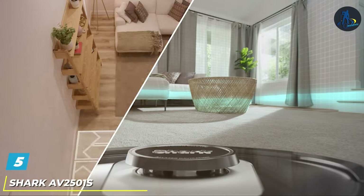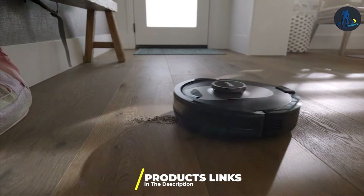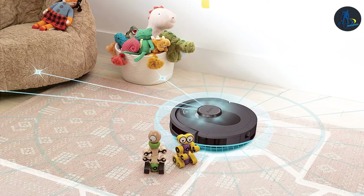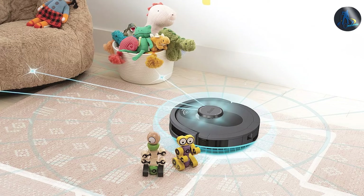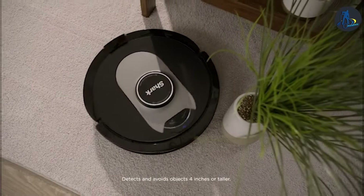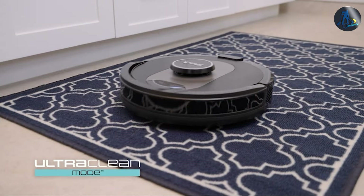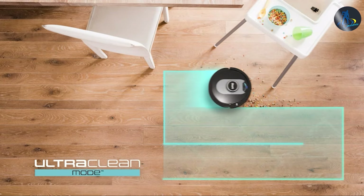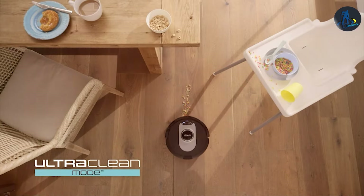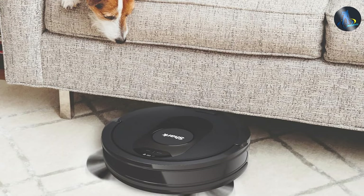The number five position is dominated by the Shark AV2501S AI Ultra Vacuum. This vacuum stands out in the crowded field of robot vacuums with its sleek design and robust feature set. This machine isn't just about looks — it's engineered to provide a comprehensive cleaning experience. The device is equipped with AI technology that helps it navigate through your home with precision, avoiding obstacles and efficiently covering every inch of your floor. Its powerful suction capabilities ensure that even the most stubborn dirt and debris are not left unmatched. Durability is a key factor in its design, built to withstand the rigors of daily use.